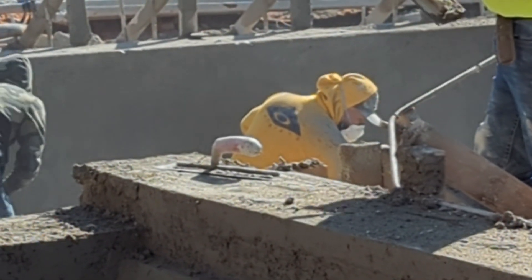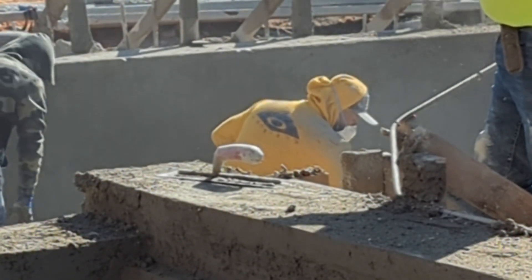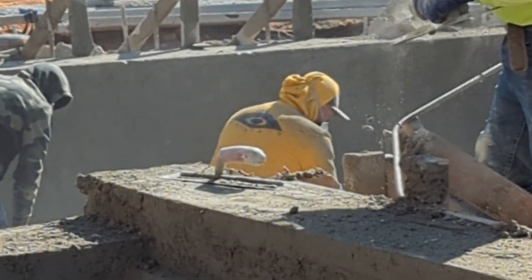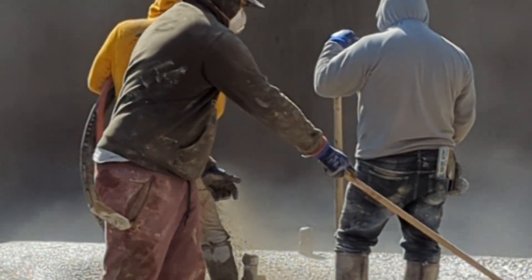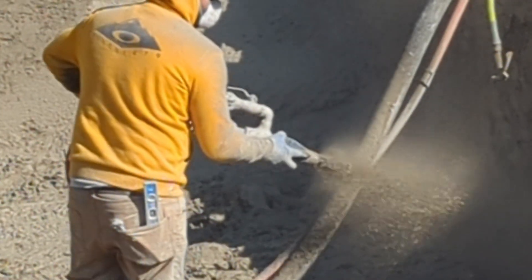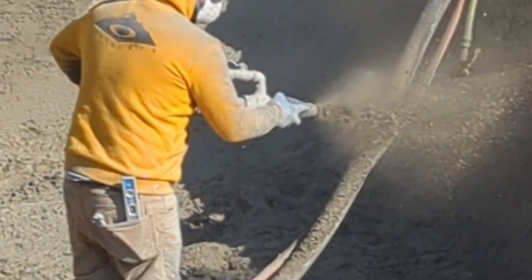At Ultimate Shotcrete in Steel, we specialize in wet mix shotcrete, which offers better control over the concrete mix and results in a flawless application every time. Our experienced team ensures precision and quality on every job.